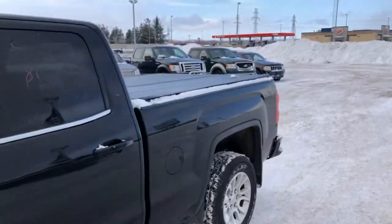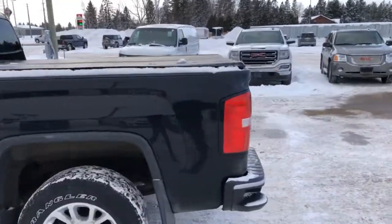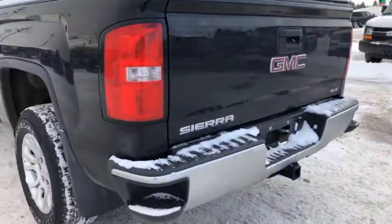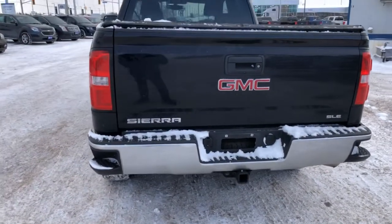Heading out back, you are going to have the spray liner in this box. The box length is 6.5 feet, and you do have the tunnel cover out back. All the trailer equipment on this one, including the electric trailer brake controller, which is built into the inside.